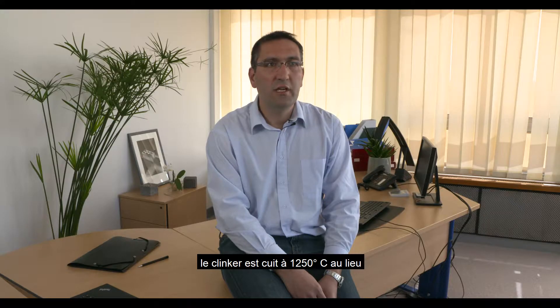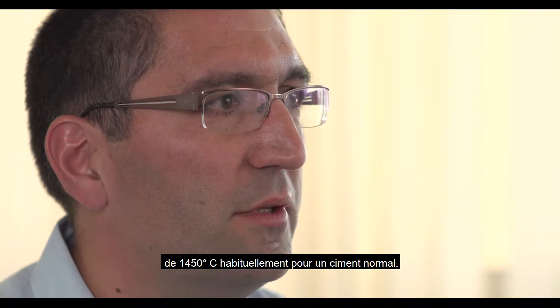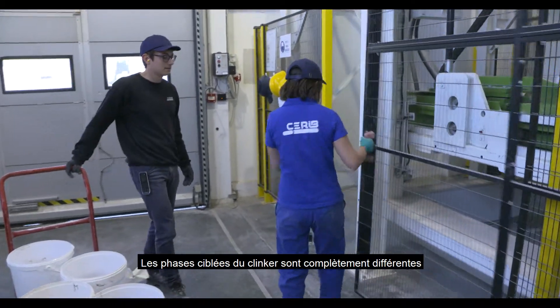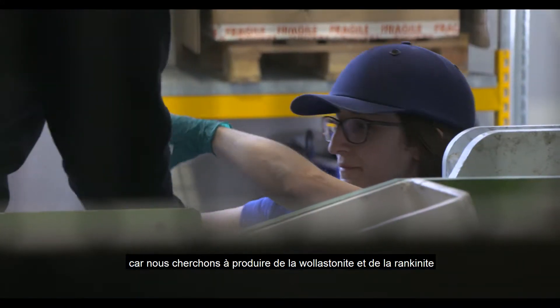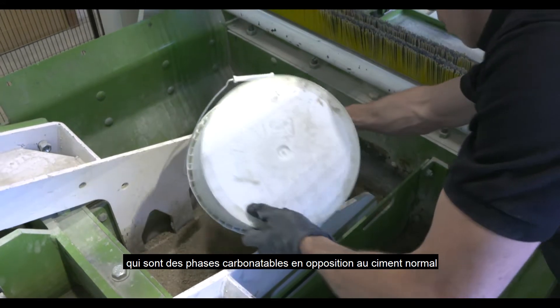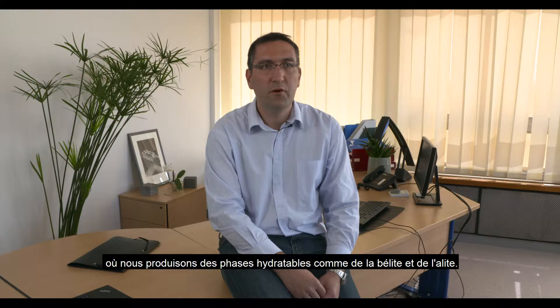We usually clinker Solidia cement at 1250°C, in comparison to 1450°C for normal cement. The targeted mineral phases are completely different: for Solidia cement we target wollastonite and rankinite phases, which are carbonatable, in comparison to normal cement where we target alite and belite for hydration.